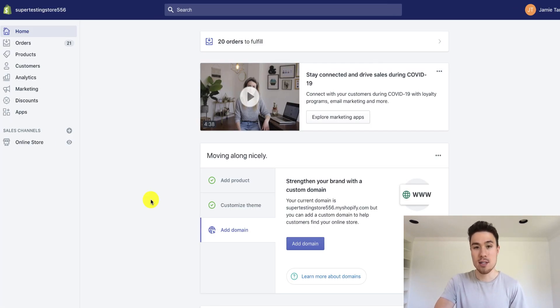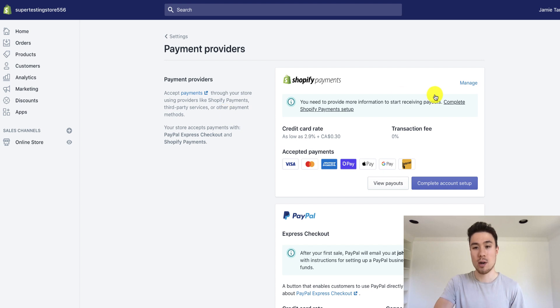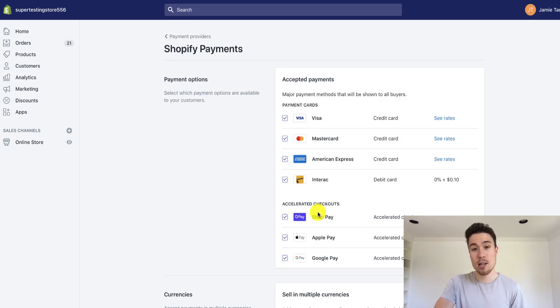The last step is to set it up. Go to your Shopify store, go to the homepage, and click on Settings. Once in Settings, click on Payments. Then once you're on Payments, click on Manage, and you can check it off there. It should be checked off by default.